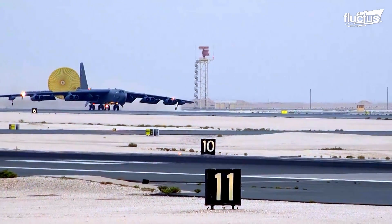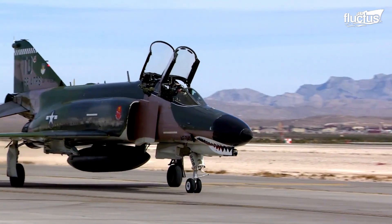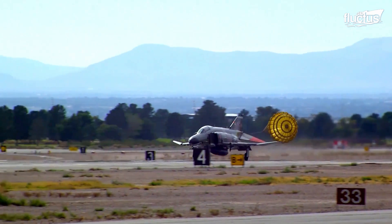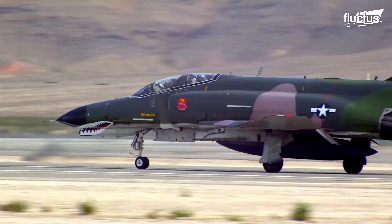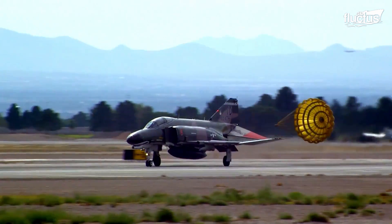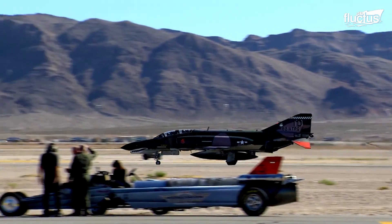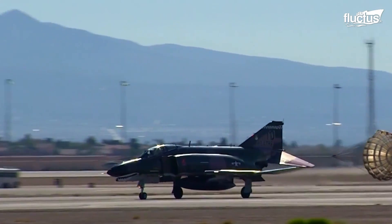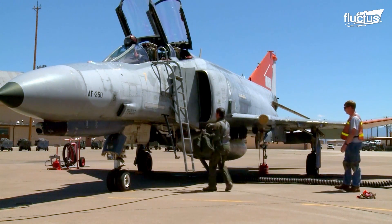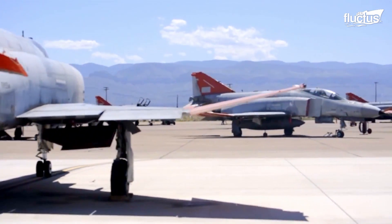The B-52 is far from the only aircraft to ever use a parachute. For instance, fighter jets like the F-4 Phantom often employed parachutes to aid them during difficult landings. The F-4 was the primary fighter aircraft of the Vietnam War, when pilots were often tasked with landing at less well-equipped airbases. In order to bring the 40,000-pound plane to a safe stop, it made sense to employ a drag chute. Over the years, more than 5,000 total F-4 Phantoms were produced, and some even remain in operation to this day, primarily as training aircraft or for use at air shows and other events.